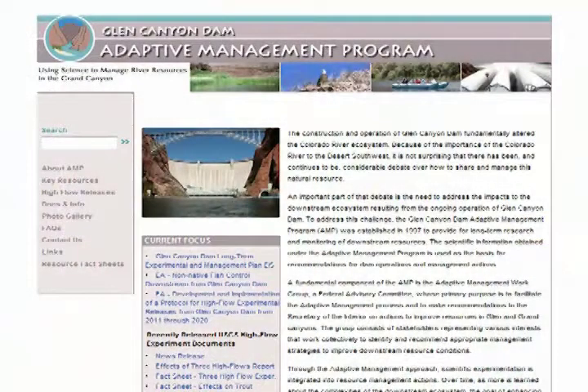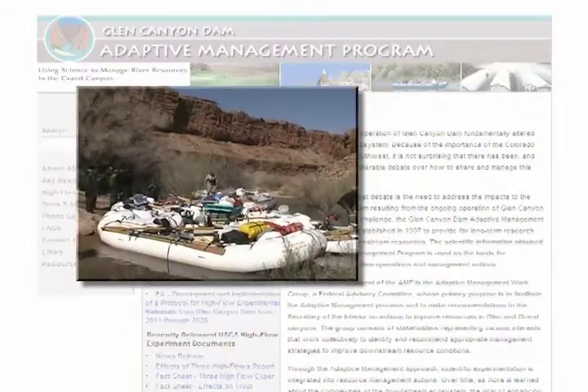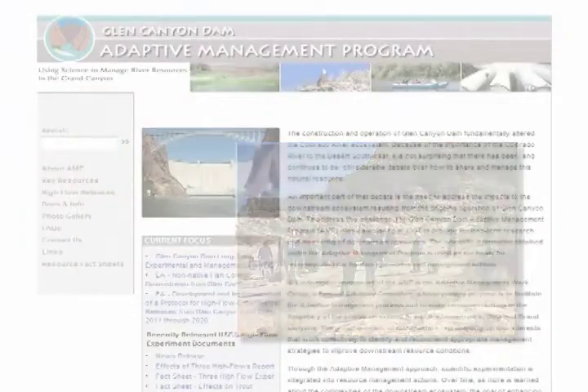We also adopted an adaptive management strategy that features an ongoing cycle of learning through scientific experimentation, learning through doing, and improvement over time. That's exactly what we've been doing over the last 16 years.